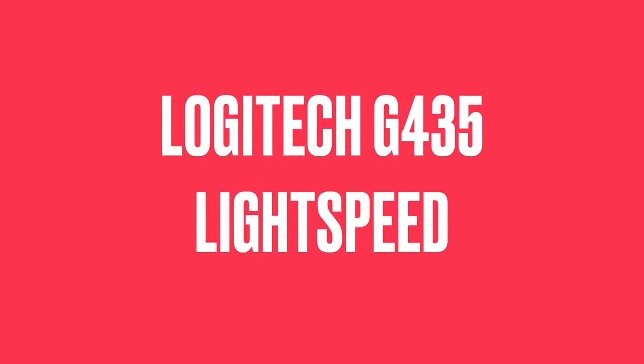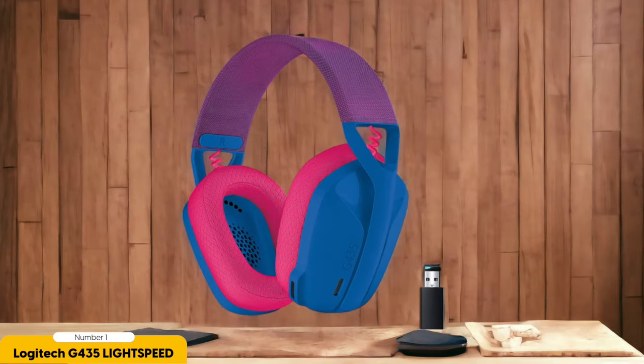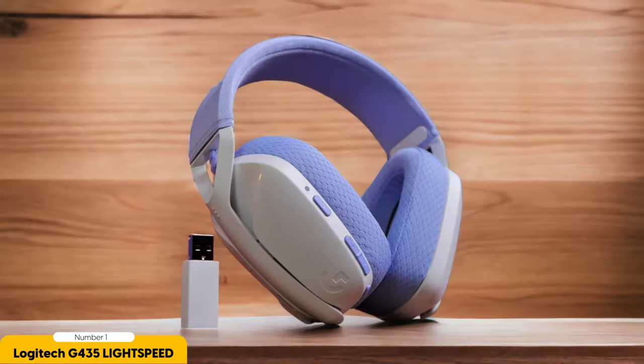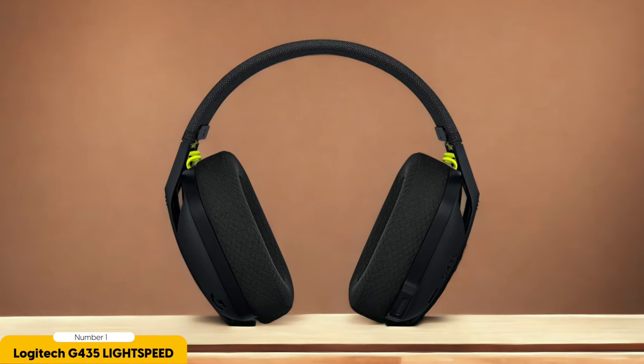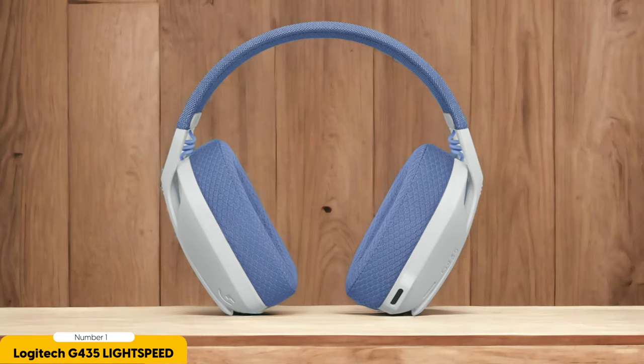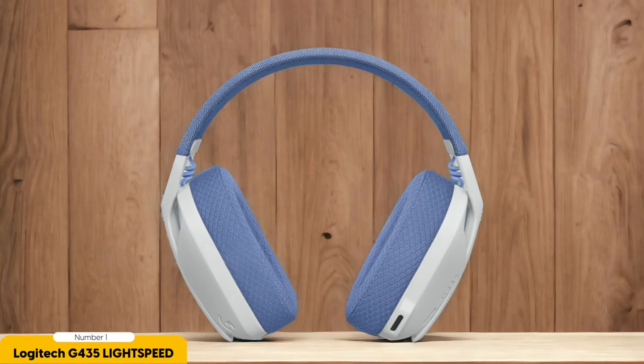Number 1: Logitech G435 Lightspeed Wireless Gaming Headset — best for wireless convenience. The Logitech G435 Lightspeed is a true game-changer in the world of wireless convenience. With its lightweight design and Bluetooth connectivity, you can easily move around without feeling tethered. It's compatible with PC, Mac, PlayStation, Xbox, and Nintendo Switch, making it as versatile as a chameleon in a camouflage contest. You can even connect it to your smartphone to seamlessly take phone calls while still enjoying your gaming experience — like being a multitasking superhero.